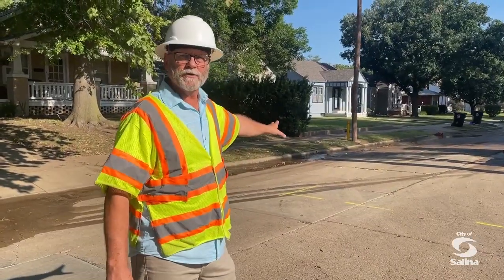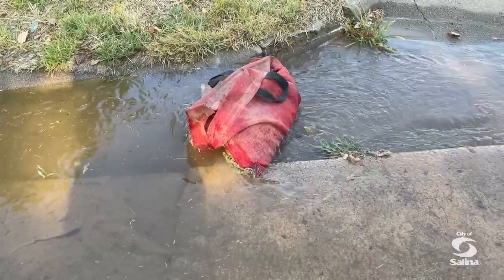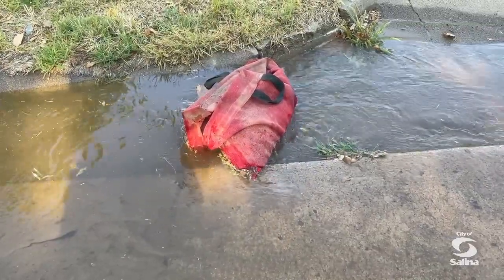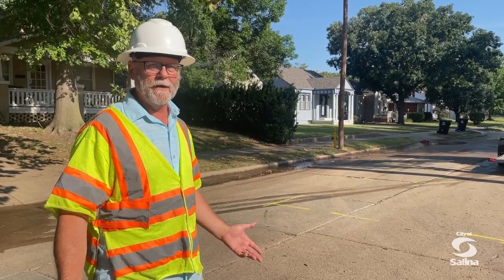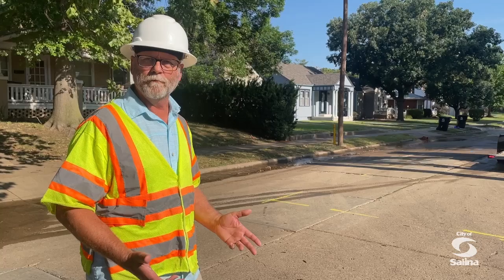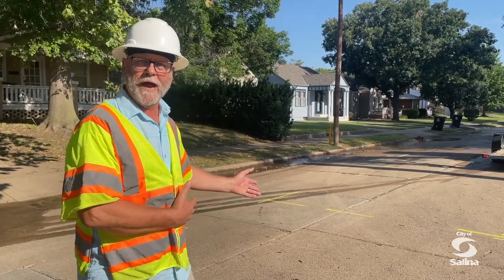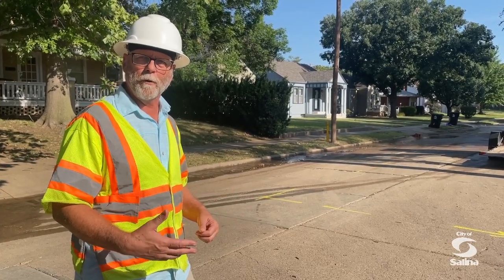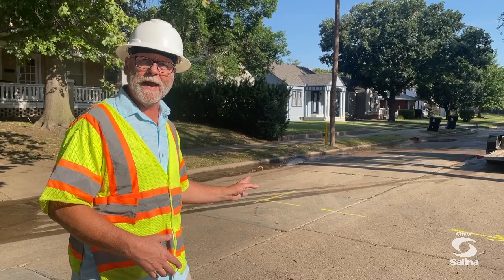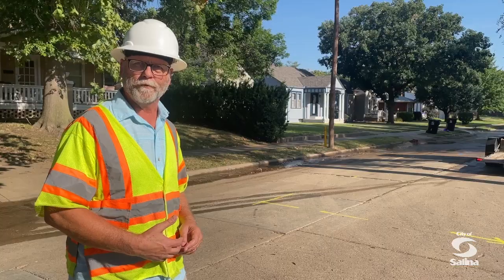For erosion control, we use gutter buddies and we put them in the gutter to try to help eliminate all the mud that's running down the gutter line. Unfortunately, when we get called in, especially at night, the main could have been broken for two or three hours before anybody gets out here. So a lot of that already settles down the street, but we're in the process of getting into a better program of putting them out as soon as we can to try to stop any additional mud from going down the street and getting to the storm sewers.